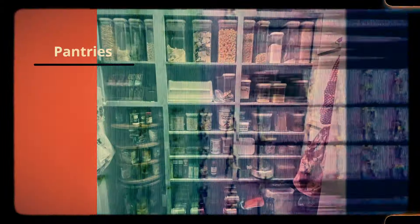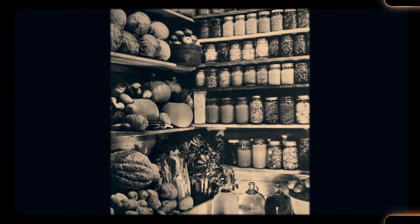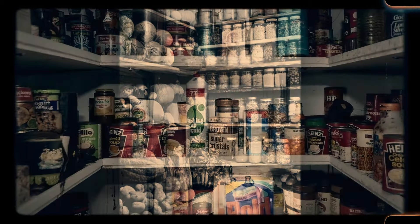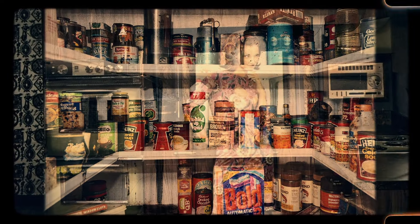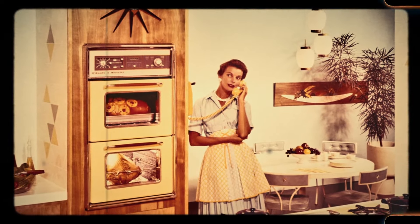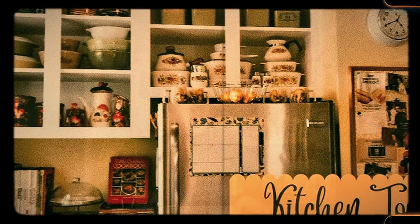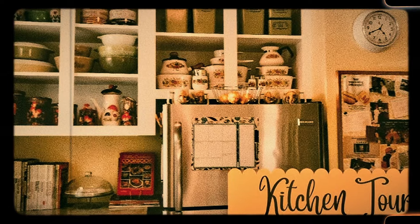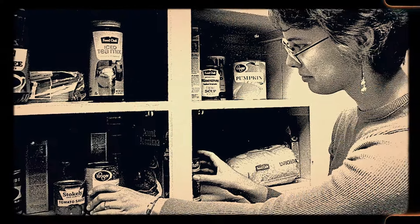Number 25: Pantries. Pantries were once a crucial part of every home, providing a cool, dark space for storing food before refrigeration was common. These small, often walk-in rooms were used to store everything from dry goods to canned preserves, helping to keep the kitchen organized and clutter-free. While modern homes often replaced the pantry with more cabinet space, some still include this feature as a nod to the past. Pantries offer not just storage, but a sense of tradition, reminding us of a time when home-cooked meals were prepared with ingredients stored for months in advance.